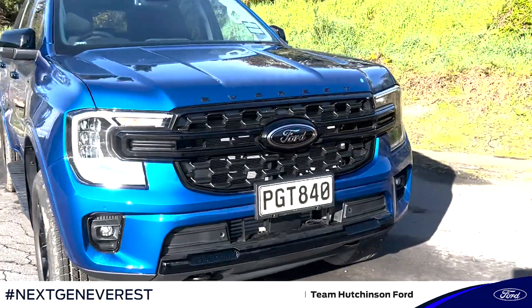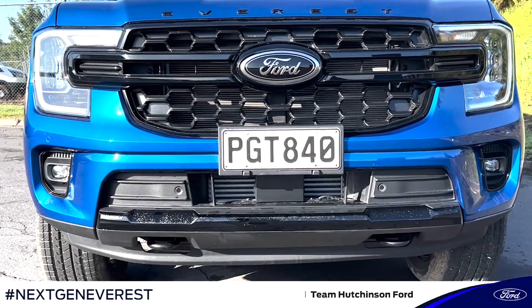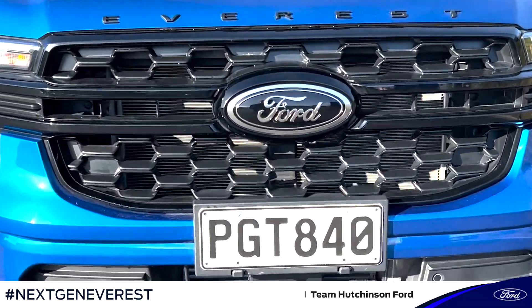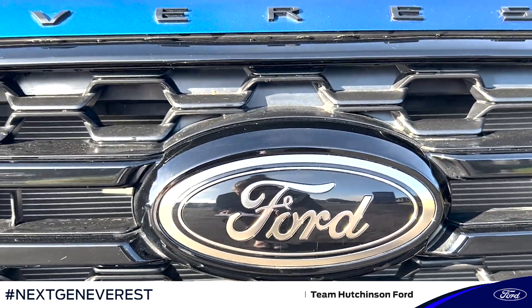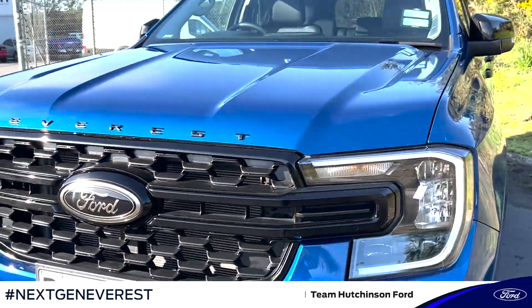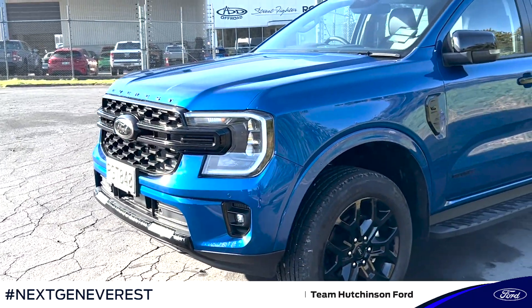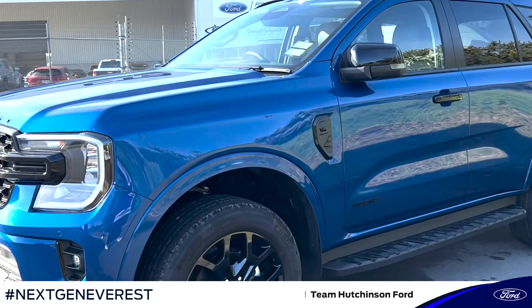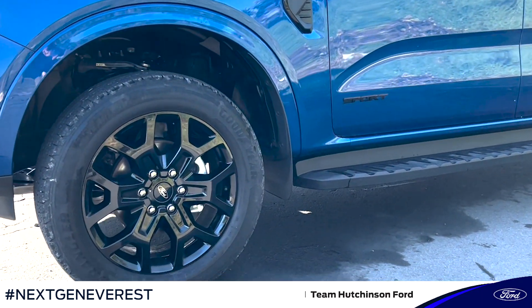Now, similar to the Next Generation Ranger, you'll see here you've got the C-clamp headlights, and something exclusive to the Everest Sport model is this black badge here, which looks very cool. Moving around the vehicle, this Sport model also features the blacked-out grille and 20-inch high gloss black alloys.